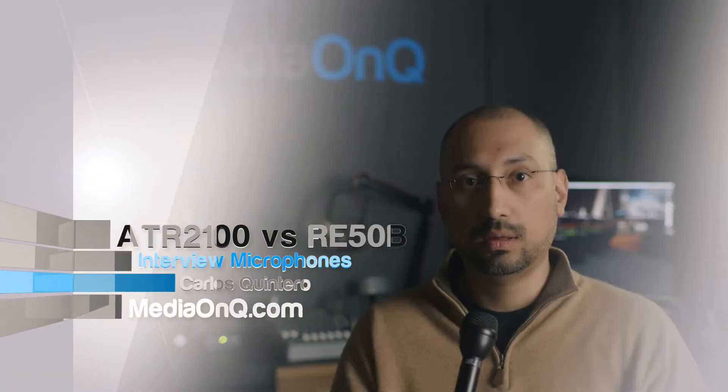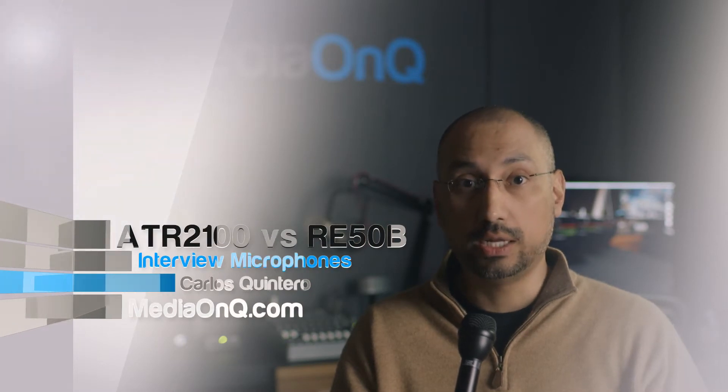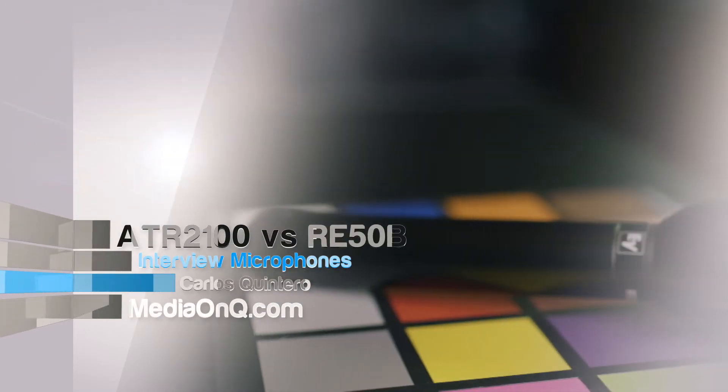ATR 2100 versus the RE50B. Hello, I'm Carlos Quintero from MediaOnQ, and in this video I'm going to do a quick microphone comparison of two handheld dynamic mics.